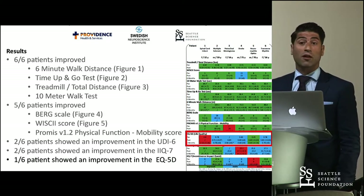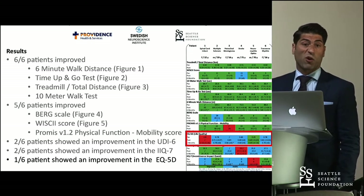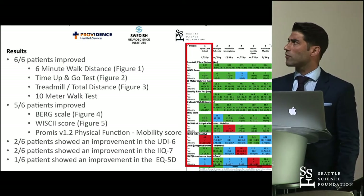But when measuring life quality using the EQ-5D, only one patient got better and one got even worse. When we look at the bladder function results, they were also inconsistent — and that was pretty surprising for us.